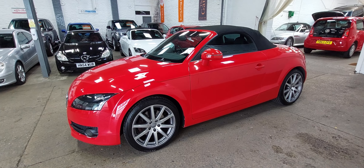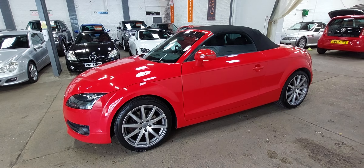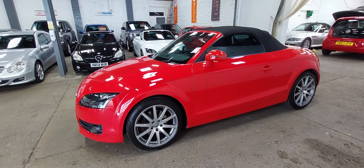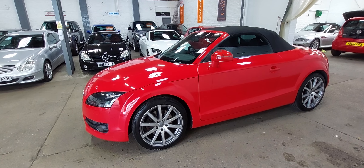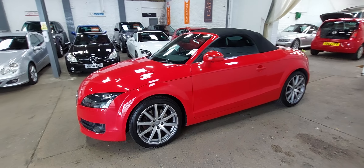Any questions, anything else you'd like to know about the car — please just pick up the phone and give us a ring. If you'd like to drop us an email, whichever's most suitable for you. Really, really pretty 2-litre TDI TT Roadster 2010. Thanks for watching.